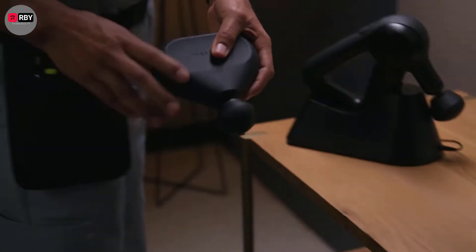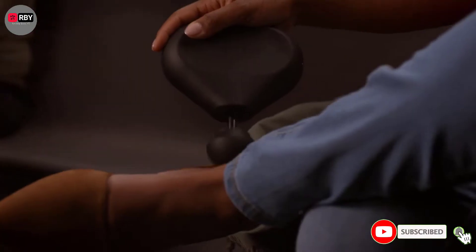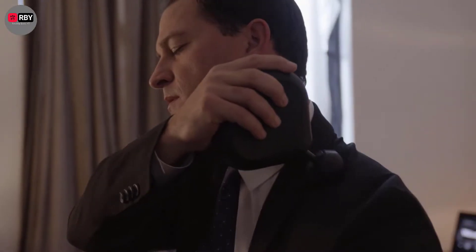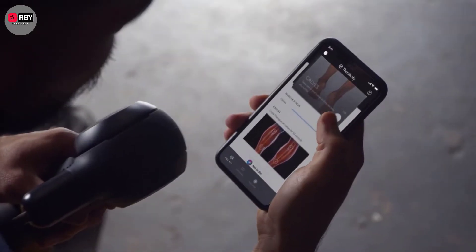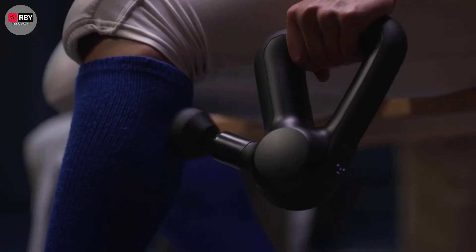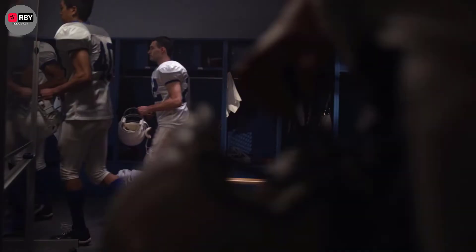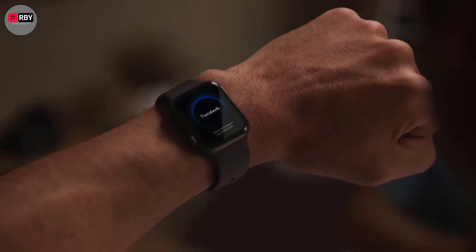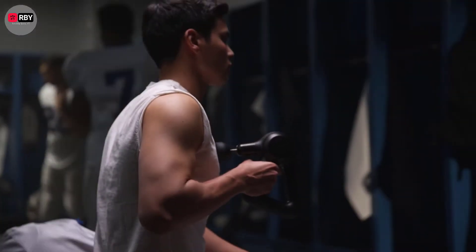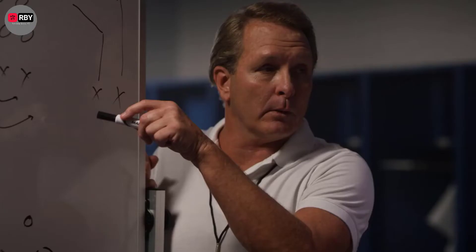There are many products available to choose from, each with different characteristics, benefits, and prices. To help you make an informed decision, I did deep research, read tons of reviews, and compiled a list of the best massage guns from reputable brands. After much research, I found these products very helpful for people like you. If you want to know about the price and other information, be sure to check my description. So without any further delay, let's jump into the video.